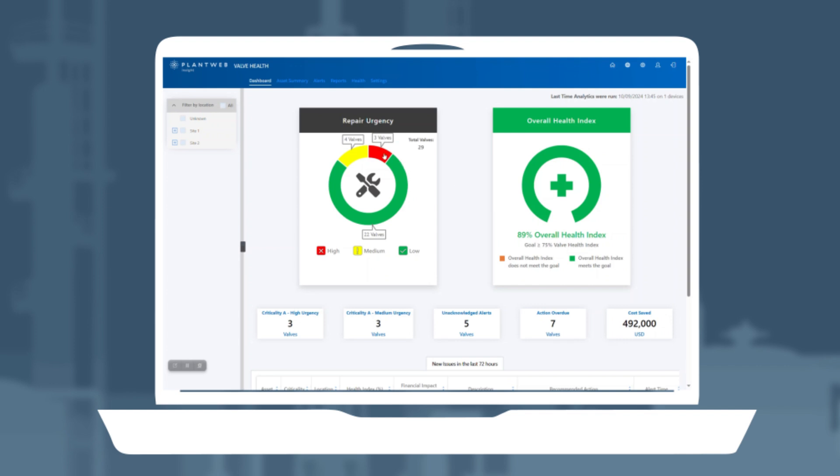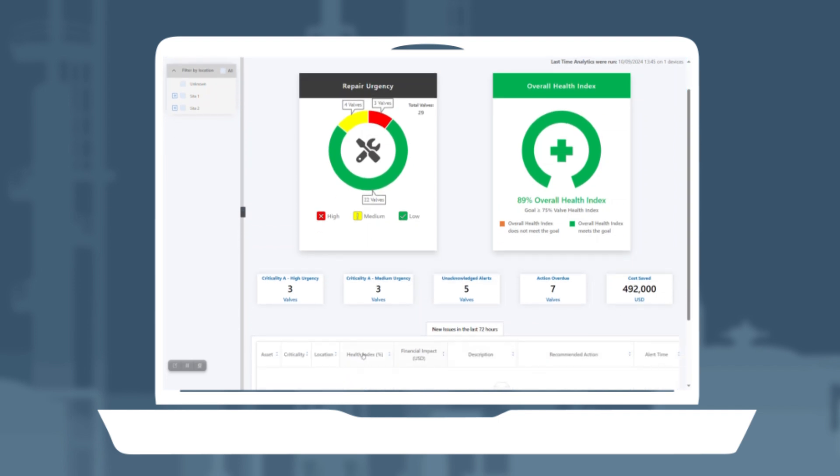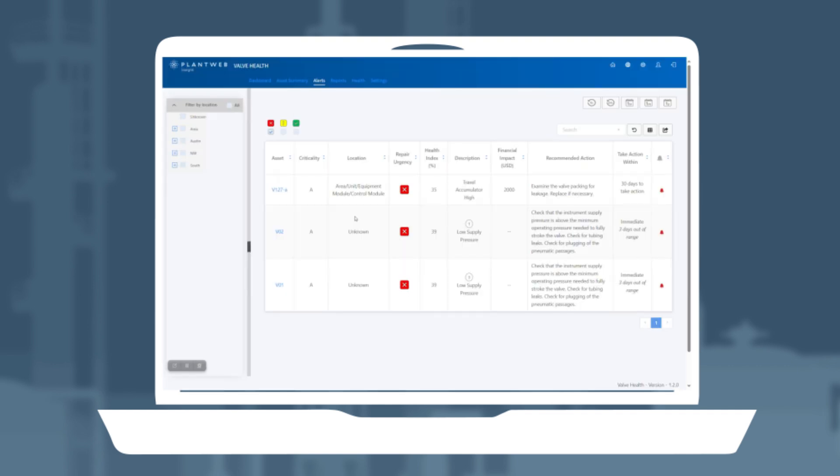The ValveHealth application identifies the health levels of all control valves. Through colors and its valve health index, the app can diagnose the issues each control valve has and display them on a simple dashboard. With explanations, recommendations, and indicators generated from time series data analysis, the user will have information ready to be acted upon.